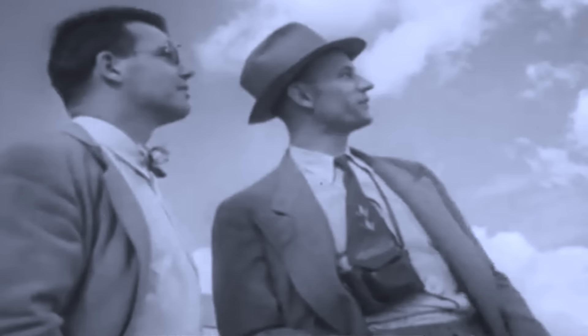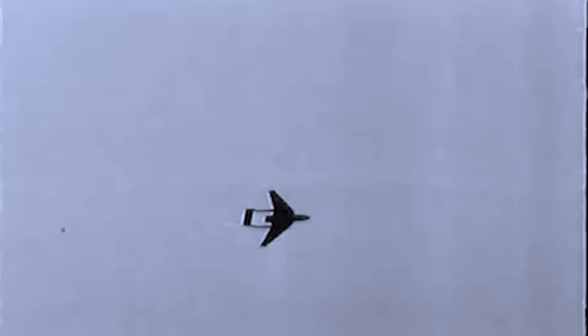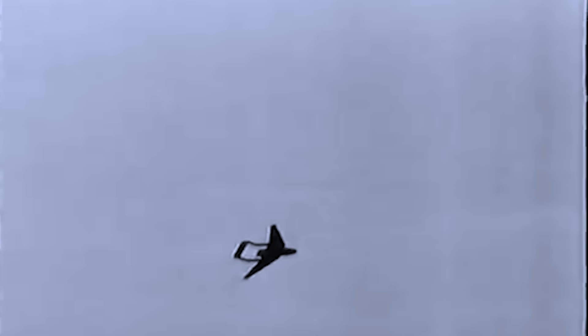Early test flights demonstrated that the aircraft's performance exceeded the expectations set by the Royal Air Force, becoming the first British two-seat combat plane to achieve supersonic speeds. The prototype seemed to be an ideal vehicle with a great future in early 1952, regularly flying past the speed of sound. However, disaster would soon strike.